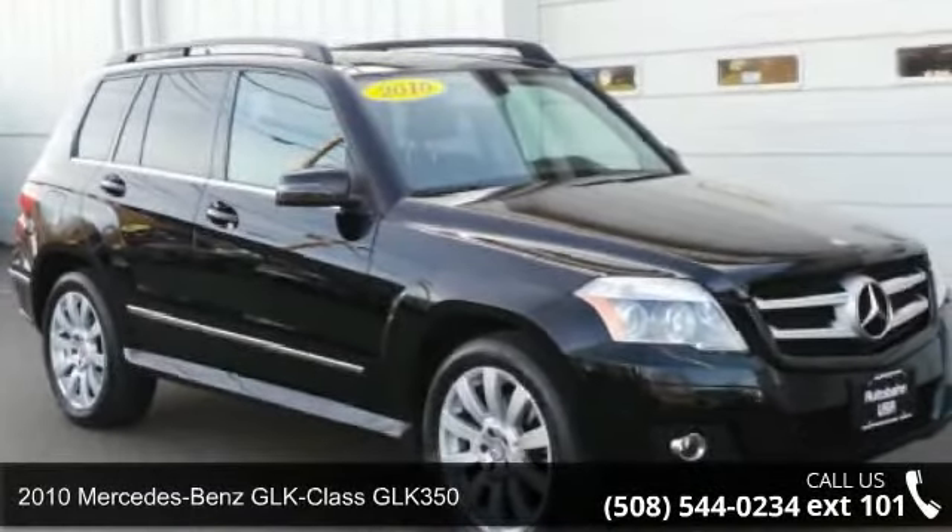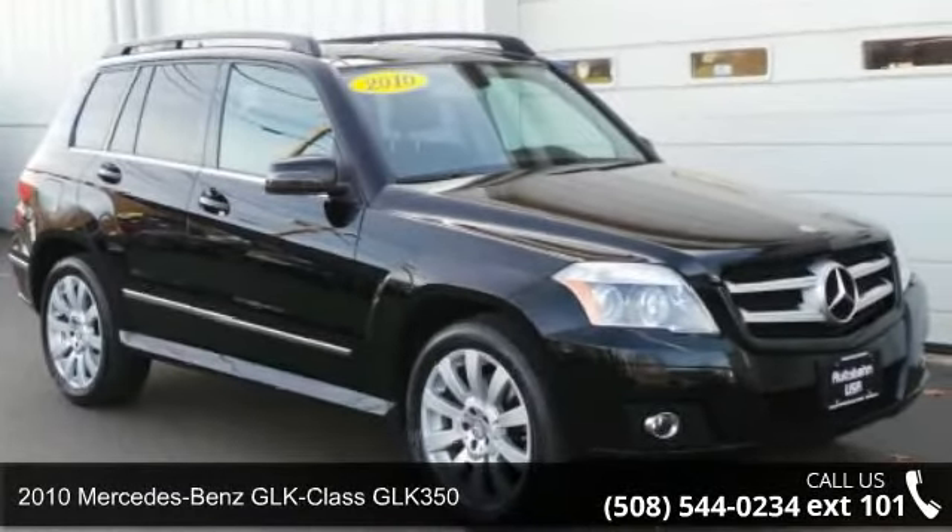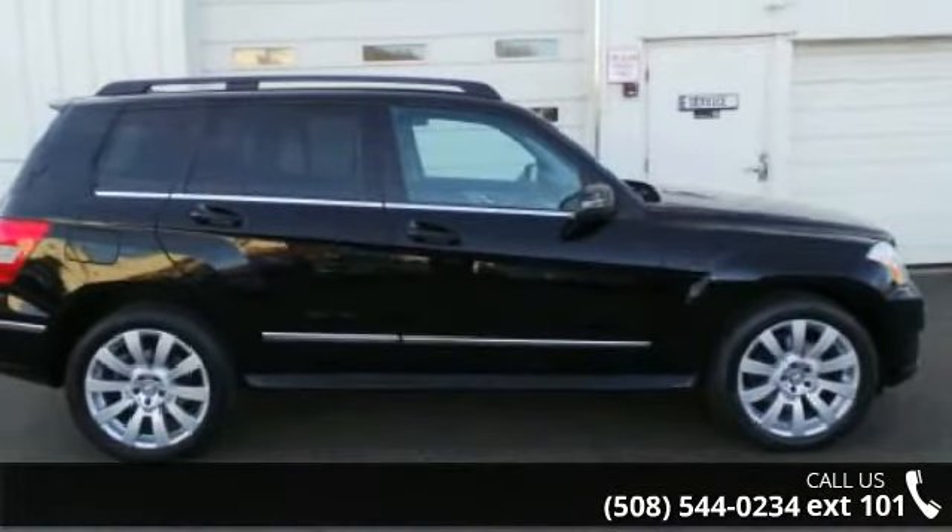Presenting the 2010 Mercedes-Benz GLK Class GLK 350. If you are looking for a first-class ride, you have found it.